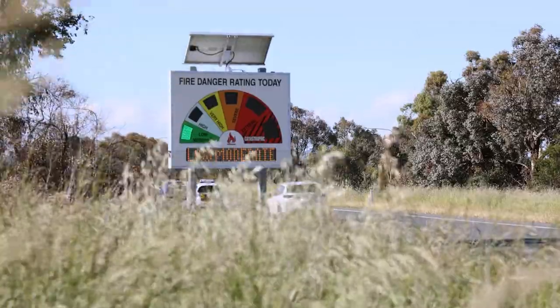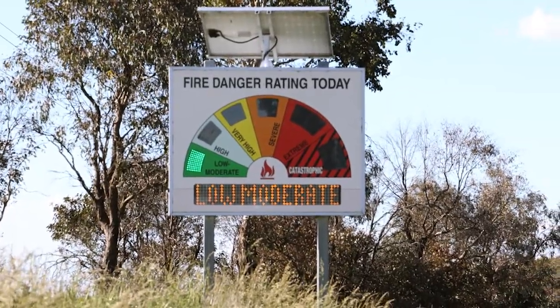Know the emergency warnings. Learn about emergency warnings and alerts that might be issued by the ACT Emergency Services Agency or other organisations.